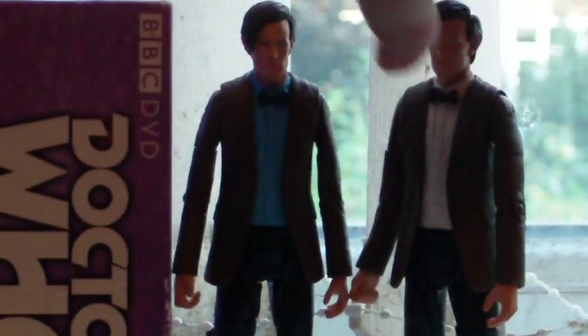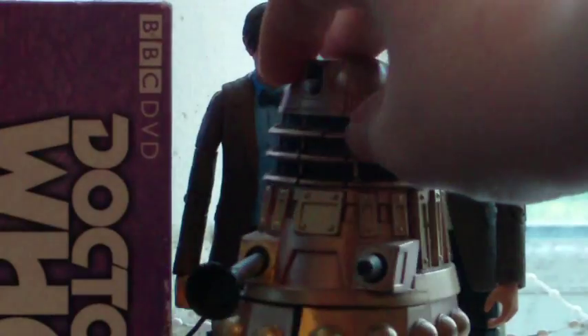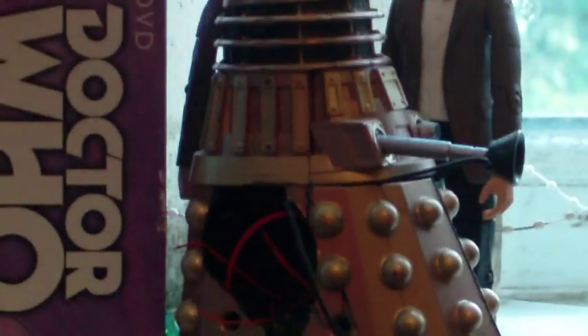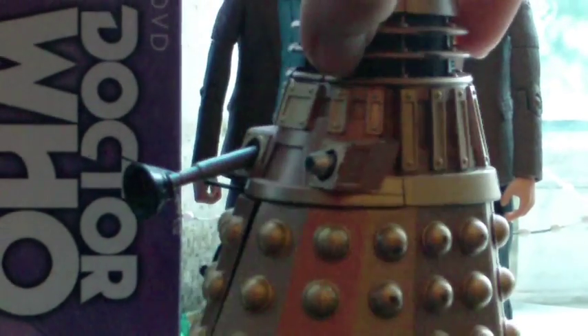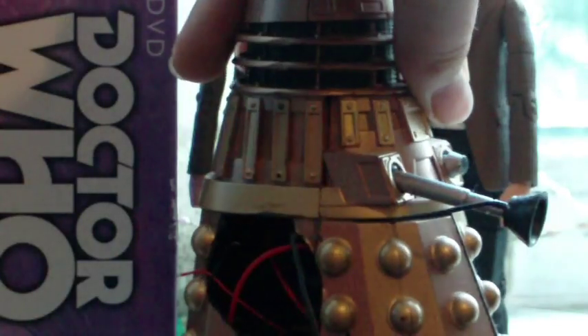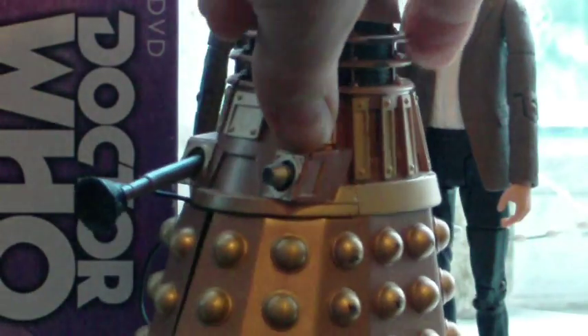Talking about Asylum of the Daleks, I thought it was okay - not the worst. I also made a custom - this is just an extra, not particularly based on any specific Dalek, but I had a broken remote control and I thought why don't I just make something out of it.